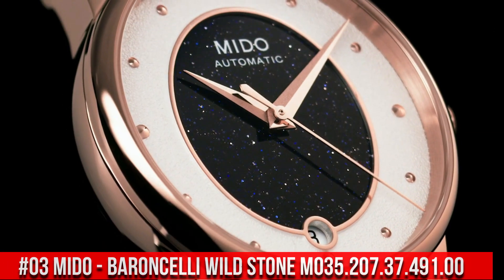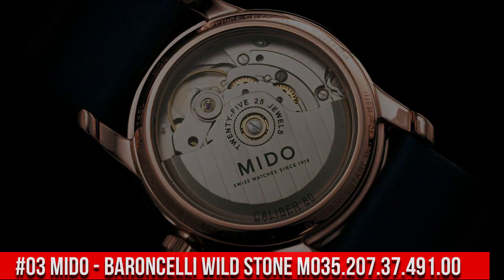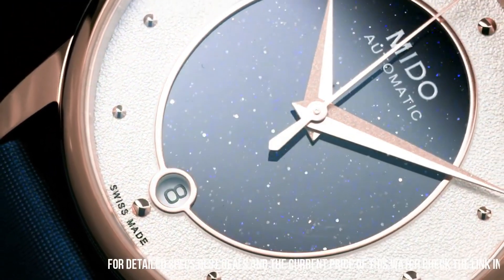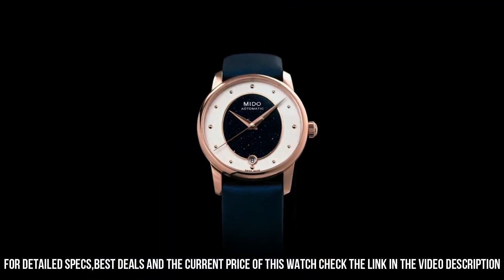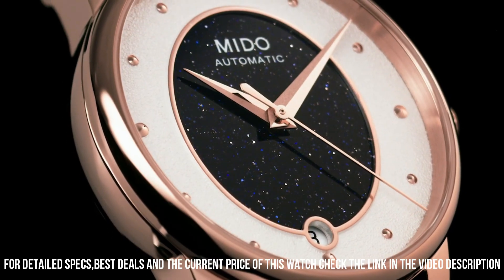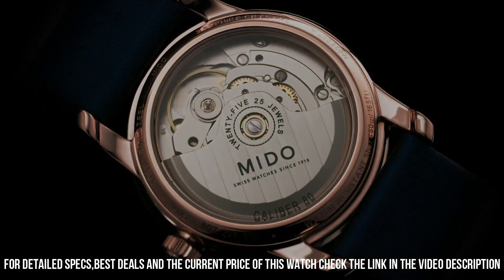Number 3: Mido Baroncelli Wildstone M035.207.37.491.00. Round case shape, sapphire glass, analog display. Folding clasp with push button. Case material: stainless steel. Case diameter: 33mm. Case height: 9.75mm. Strap material: leather. Band width: 20mm. Bracelet color: blue.